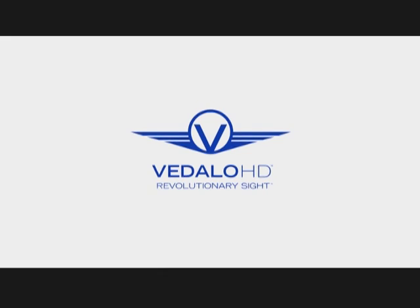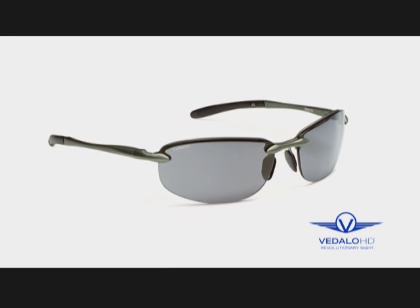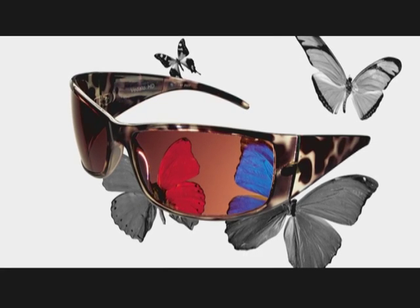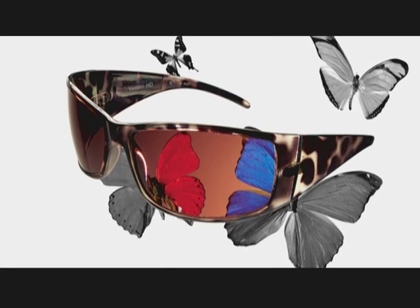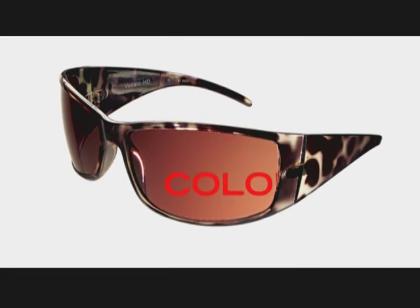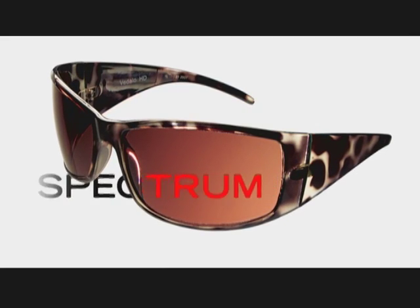Vidalgo HD is not another pair of sunglasses — it's a whole new world we want you to see. Vidalgo HD announces the first major innovation in sunglasses in 75 years. Built on a brand new lens technology out of Italy, it increases color sensitivity and chromatic contrast, giving you a color spectrum beyond your imagination.